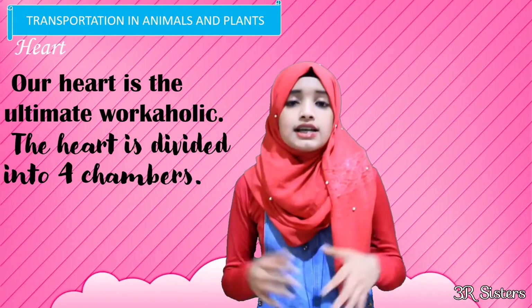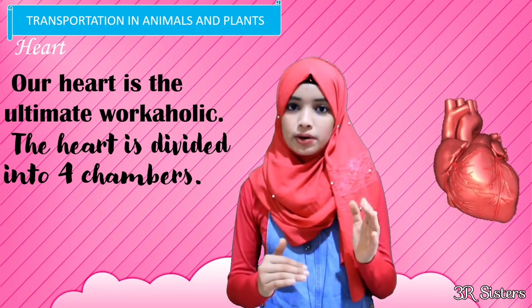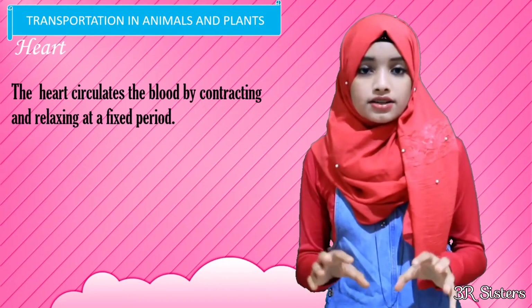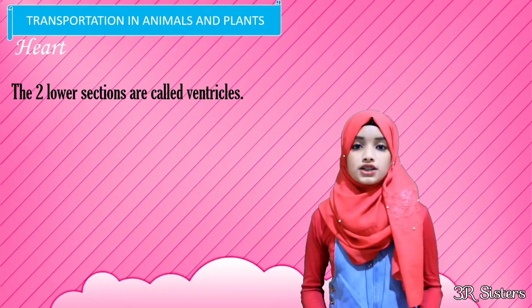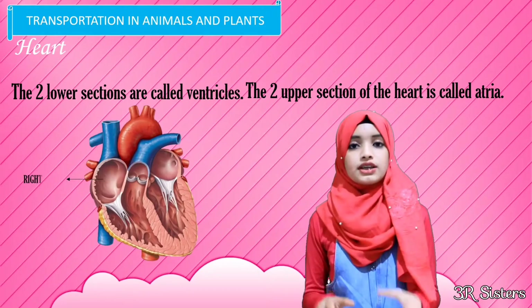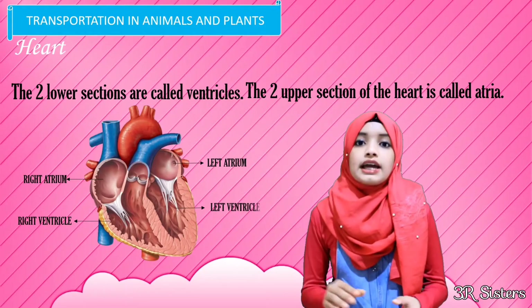Our heart is divided into four chambers — the upper part and the lower part. The heart circulates the blood by contracting and relaxing at a fixed period of time. The two lower sections of the heart are called the ventricles, and the two upper parts of the heart are known as atria, or singular atrium.